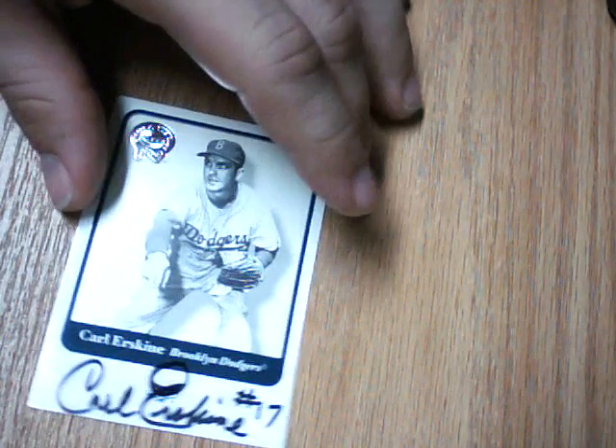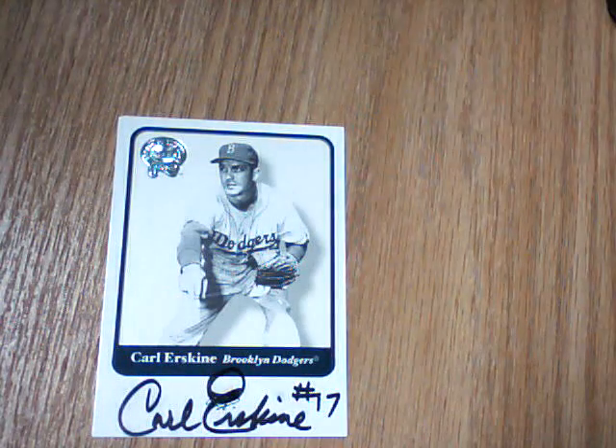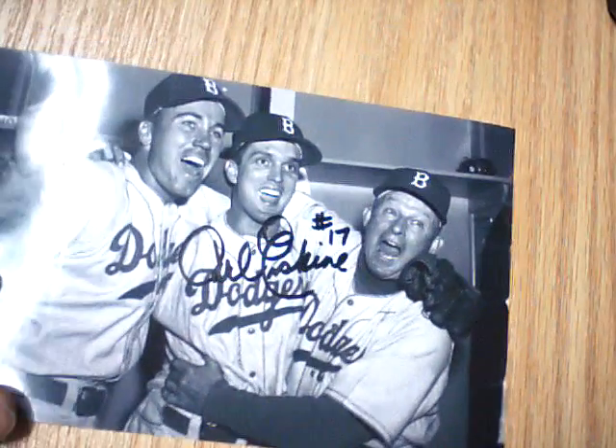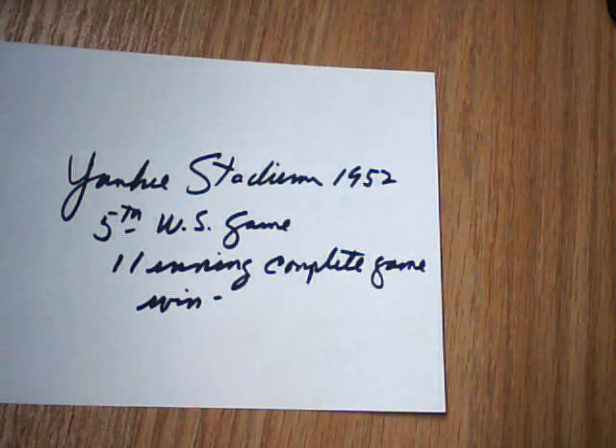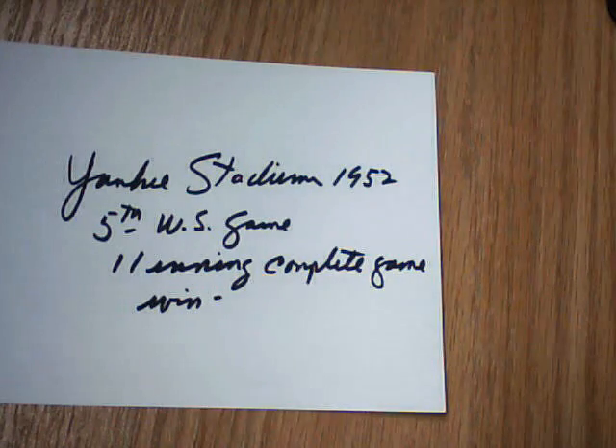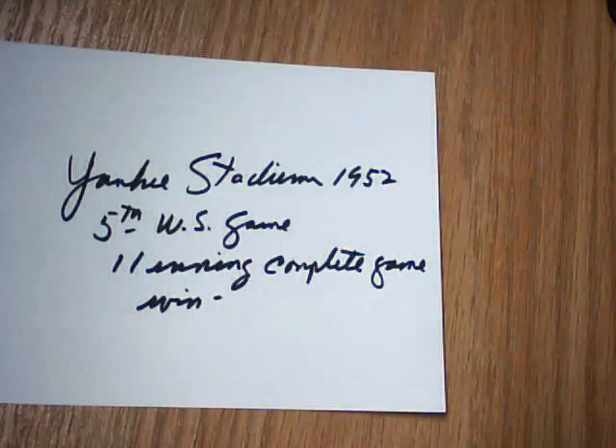The next one coming out of Indianapolis, Indiana is none other than Brooklyn Dodgers great Carl Erskine, also for the 2001 Greats of the Game set — so that was nice getting that back. Also received this photo from him signed. He actually wrote on the back of mine — it's a Yankee Stadium 1952 5th World Series game, 11-inning complete game win. So that is a very cool return for me.